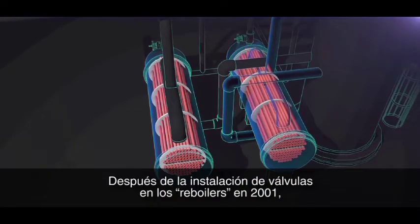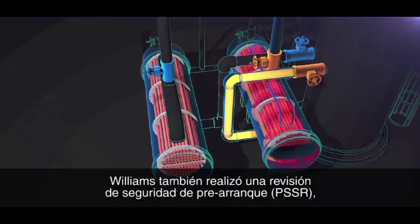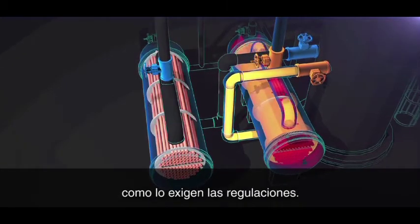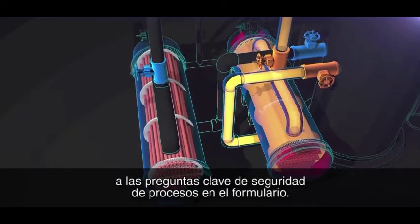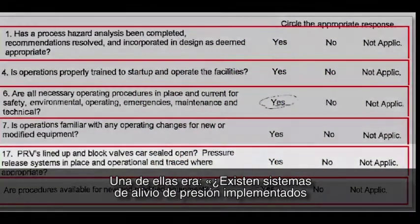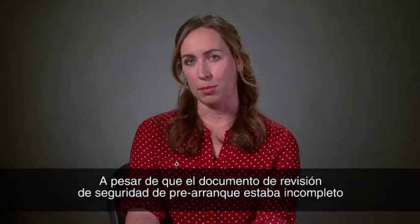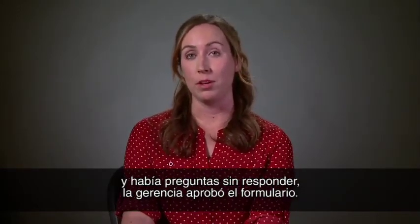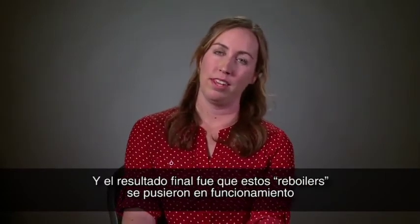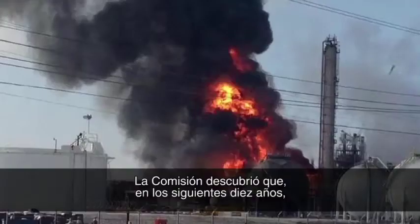After the 2001 reboiler valve installation, Williams also performed a pre-startup safety review as required by regulations. But the CSB found that Williams' reviewers did not respond to key process safety questions on the form. One of those questions asked, "Are pressure relief systems in place and operational?" That answer was left blank. Even though the pre-startup safety review document was incomplete and there were questions that were not answered, management approved the form.